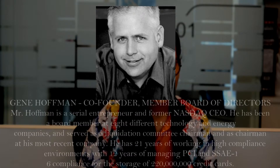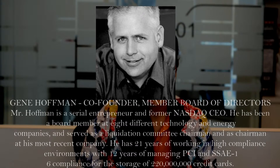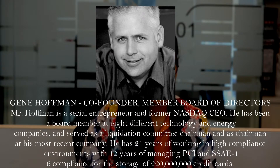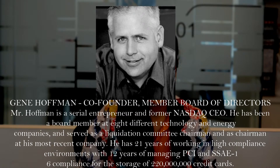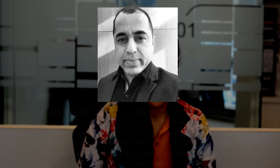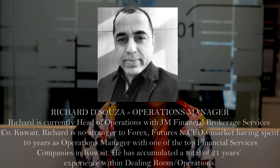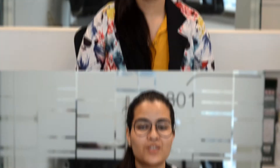Gene Hoffman currently serves as an advisor to Chia Network and as a board member and interim CTO for aetoken.io. He has experience in finance, software development, and the cryptocurrency market. Lastly, we have Richard D'Souza, the Operations Manager, currently head of operations with JM Financial Brokerage Services in Kuwait, with 10 years of experience as operations manager in top financial services companies in Kuwait.